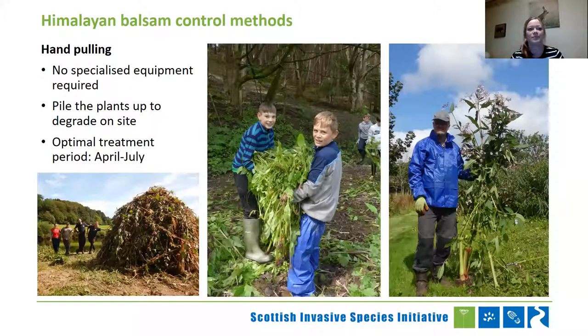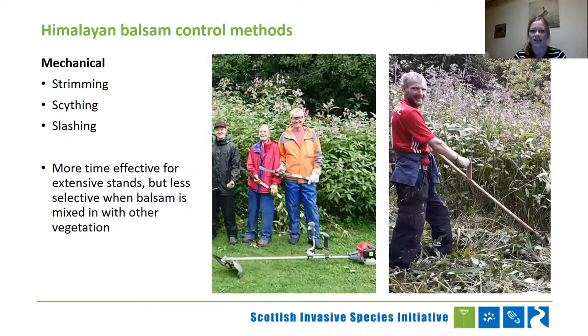What can we do about it? What we mostly do — and this is a great one because it doesn't take any specialised equipment or particular skills — is hand-pulling. We're making use of that shallow root system to just pull the plant up by the roots. You can pile it up, which makes sure that these plants won't re-root and will just die and degrade on site. You've got a nice long treatment period from April to July where you can be doing that. The other option is mechanical controls: strimming, scything, or slashing. That's really time-effective if you've got monocultures of Himalayan balsam, but it's a lot less selective if the balsam is mixed in with other vegetation, so judge your best approach based on what your site looks like.